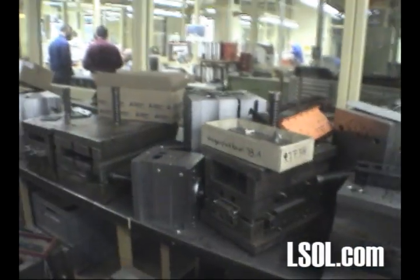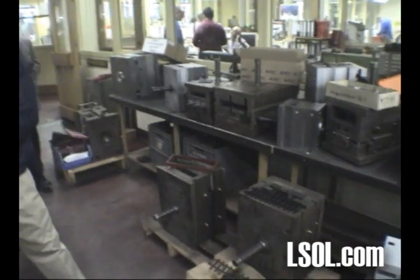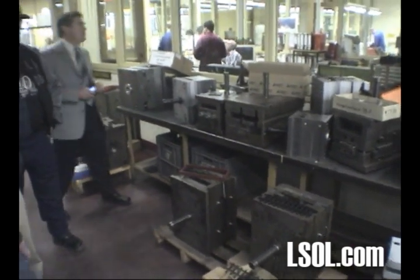We have more than 2,900 molds so far in the company. Look at the store — in the basement.